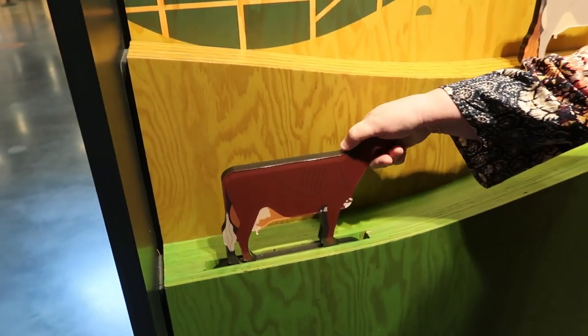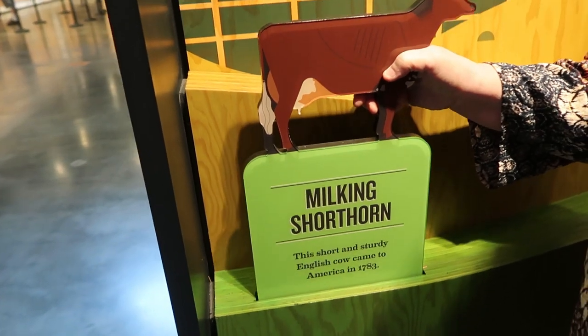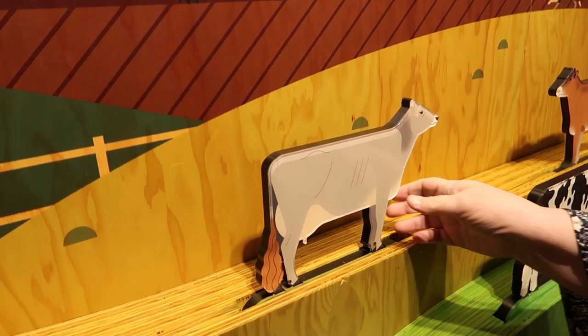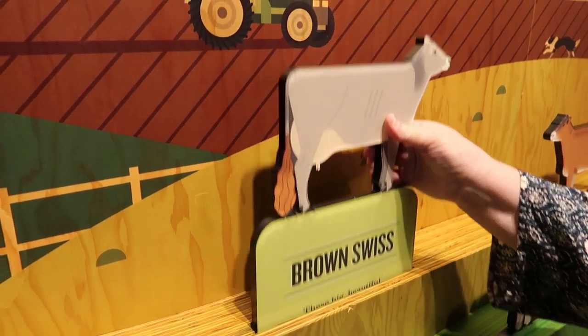Are we gonna guess? That's a Hereford. There's no white on its face — it's a milking shorthorn. Okay, so you got that one. I have no idea, what do you think? Brown Swiss. Brown Swiss — that was my other guess.